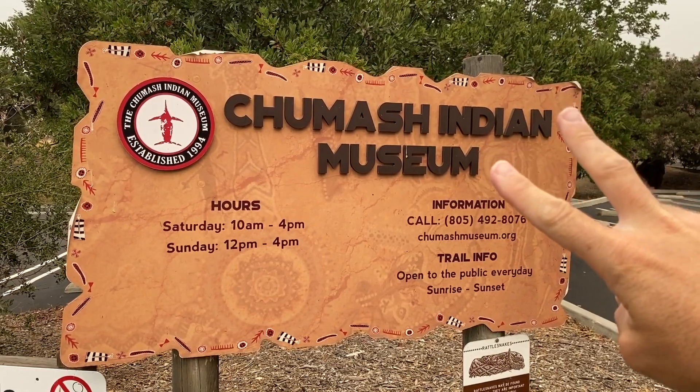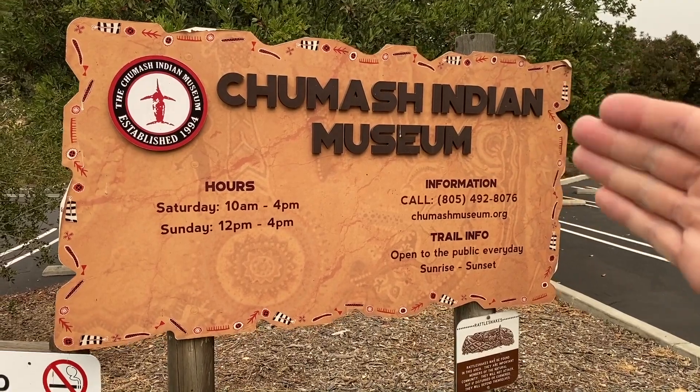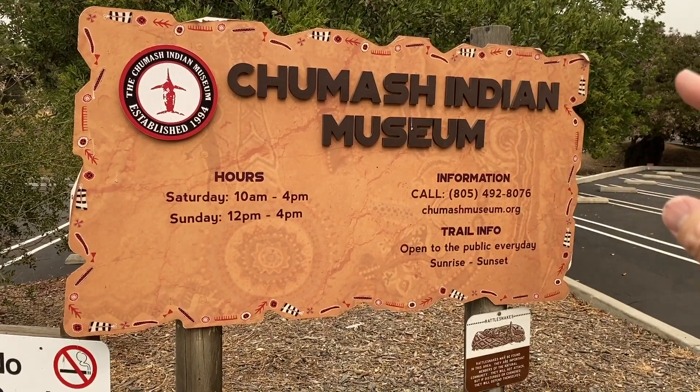Now the two things to remember when you come out here are there are two big rules in this area other than all the normal hiking rules. Rule number one: they do not allow mountain bikes. Rule number two: they do not allow dogs, and we're going to show you why in a little bit.